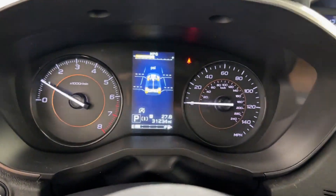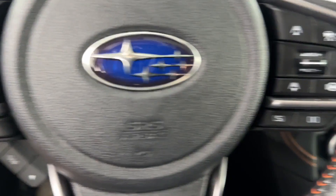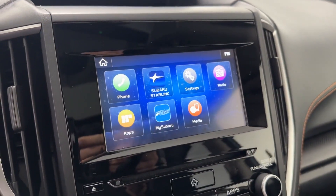Rear spoiler, auto climate control, keyless entry, front bucket seats, steering wheel audio controls, engine immobilizer, automatic headlights.